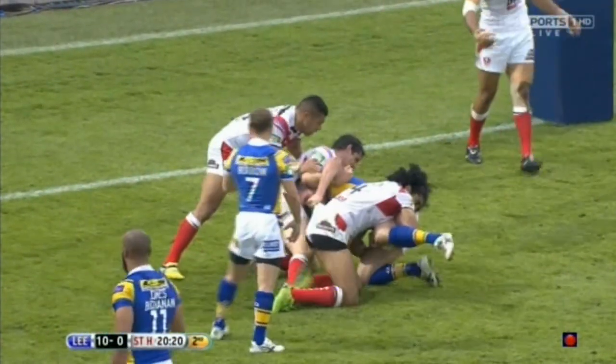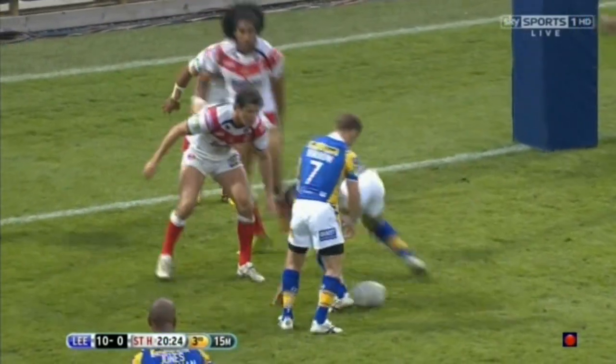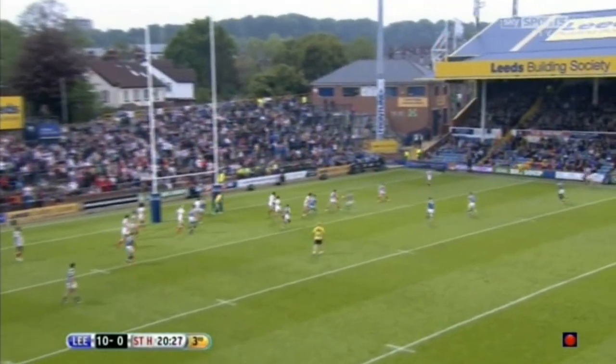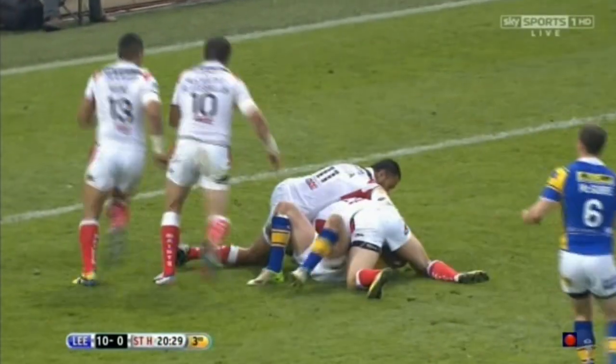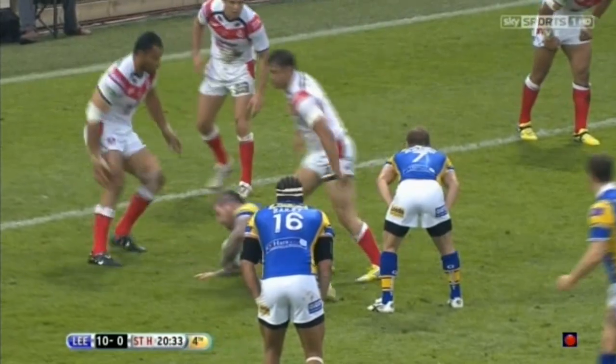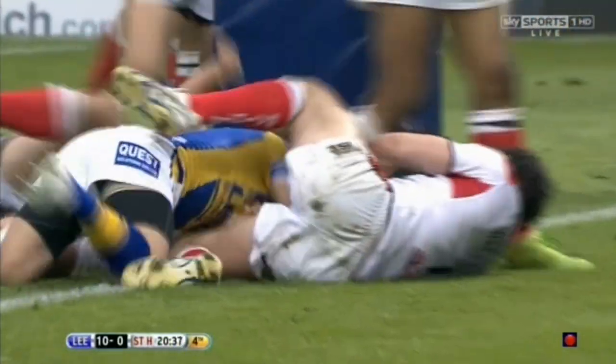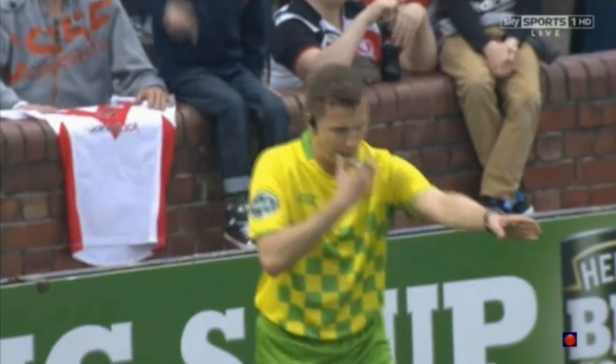Maguire wants to ping it out onto that right-hand side. It comes from Burrow to Maguire and a short ball then to Delaney. They're asking all the questions, leads midway through this first half. There's a great tackle by John Wilkin. It's the first of the season for Burrow — his first try of 2013 in the Super League for Rob Burrow.